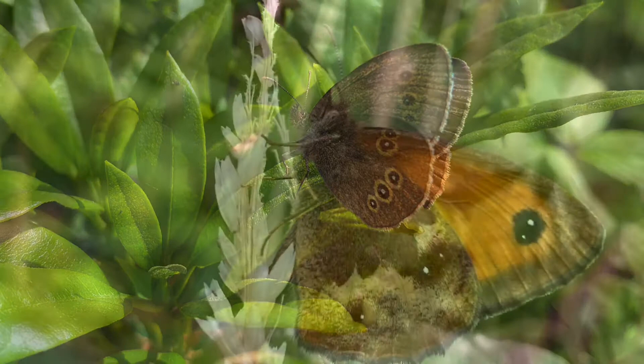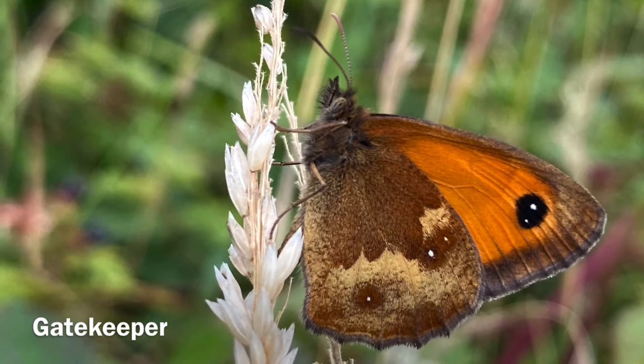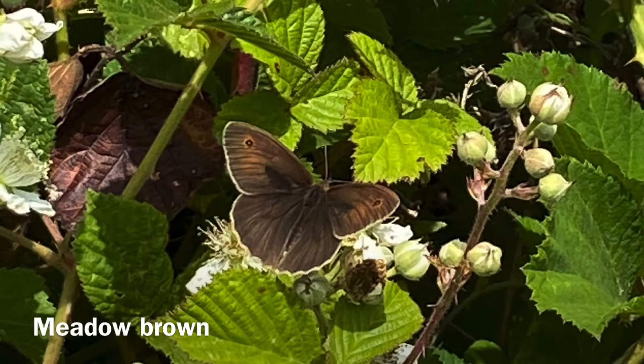Gatekeepers are striking orange and brown butterflies. They have a black spot on the wing which contains two very small white dots. Lastly, the Meadow Brown, which is probably one of our most abundant butterflies in the UK. They are mostly brown with a black wing spot with a white dot.